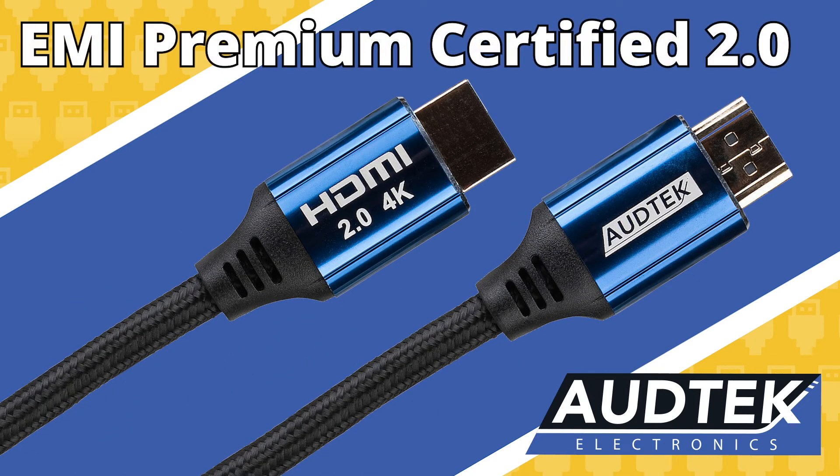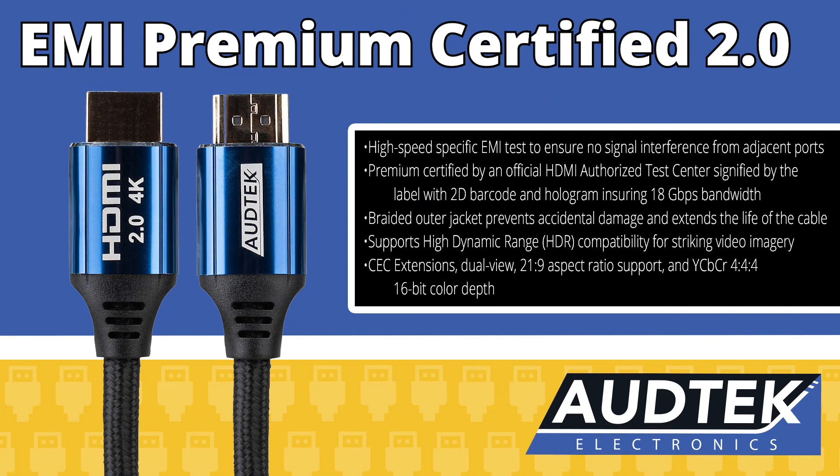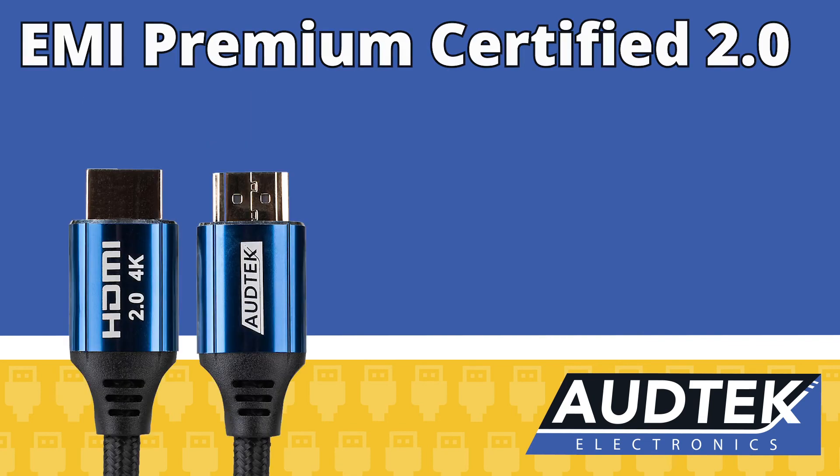The EMI Premium Certified 2.0 ensures you get the best picture possible from your HDMI 2.0 4K at 60Hz equipment. They are Premium Certified by an independent official HDMI-authorized test center, signified by the label. They pass high-speed EMI testing, preventing interference from adjacent cables. A braided outer jacket prevents accidental damage and extends the life of the cable.